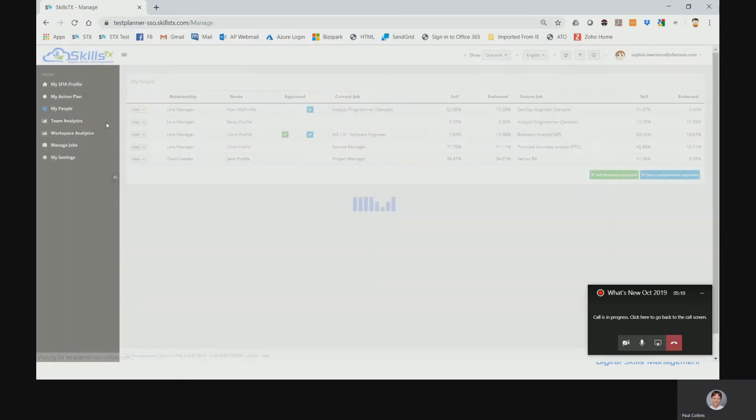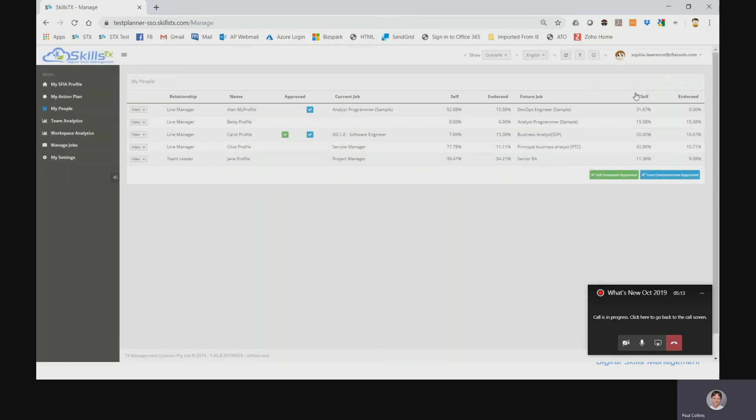Let's dive across and have a look at My People to see how this has changed. We changed the format — there used to be tabs for people that you were the team leader or manager for; they're now in a single list, which is good because you can see them side by side. All of these columns are sortable. We've got a legend down the bottom — this is telling me that Carol has got an approved self-assessed for Sophia and her core competencies have also been approved, which is an additional framework. This gives managers and team leaders an instant view of all the people they're responsible for.